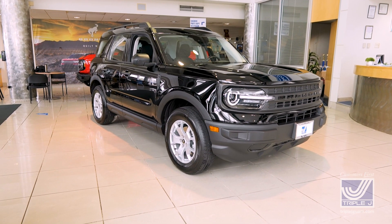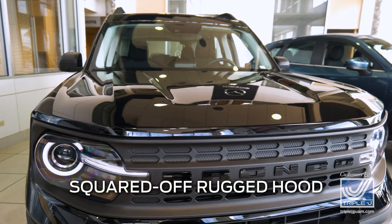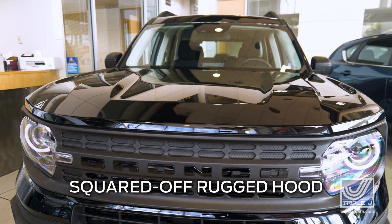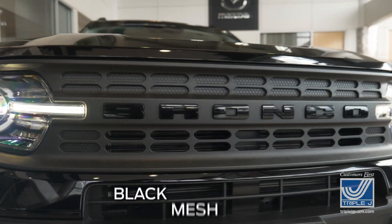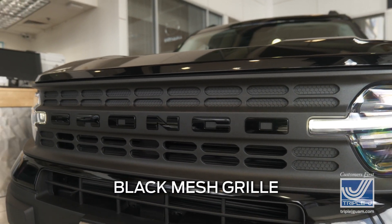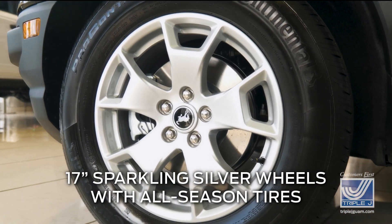The body style was inspired by the first-generation Bronco and adds a modern sporty flair with a squared-off rugged hood, round LED headlights accented by daytime running lights, and a black mesh grille with Bronco lettering across the front. The 17-inch sparkling silver wheels are wrapped in all-season tires.